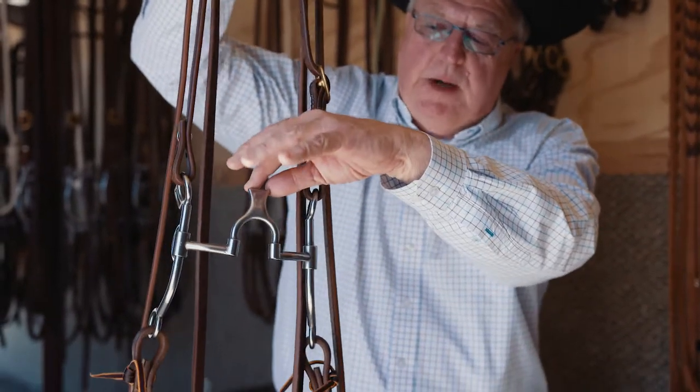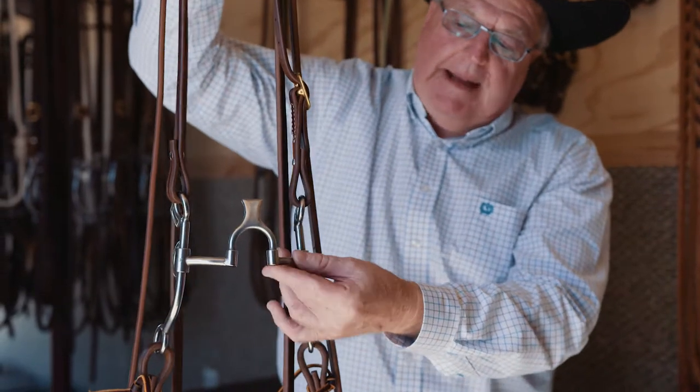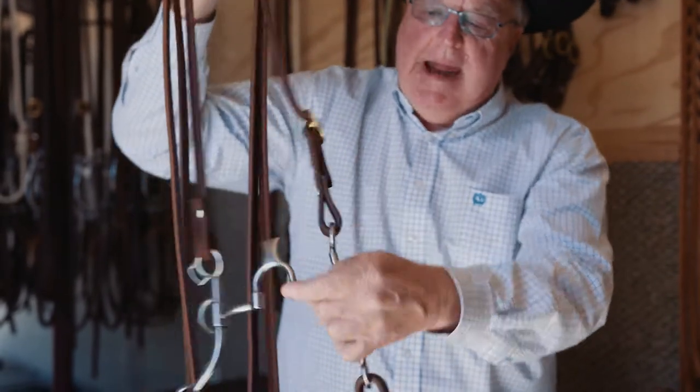The severity of it comes from these two little points right here and the fact that it's flat on the bottom — this edge.